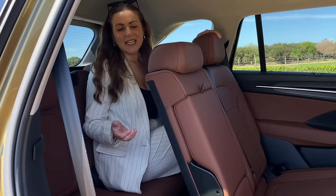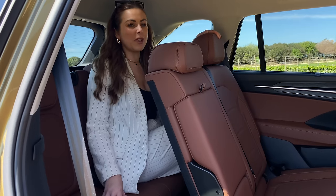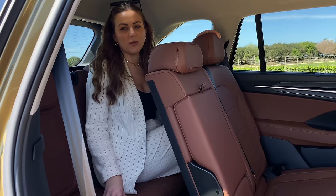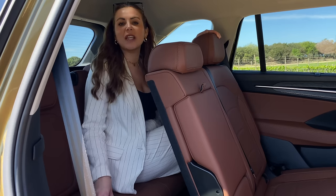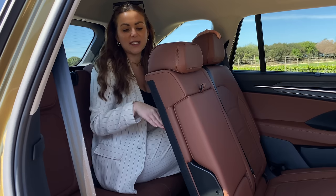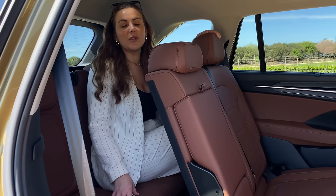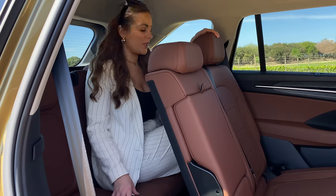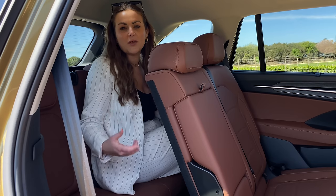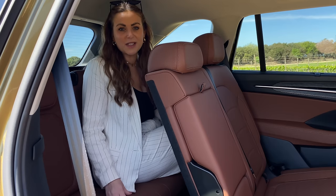As for the third row — it's not the biggest amount of space, though it'll be fine for smaller people. With the seat slid forward you can get your legs out straight and be comfortable, and there's still a really good amount of headroom. There are cup holders in the third row, but unfortunately there are no rear charging capabilities or additional amenities back there.